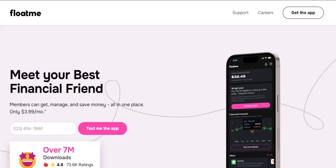First off, FloatMe isn't a loan shark. It's not a payday lender either. It's more like a financial buddy who gives you a little advance on your own money. Think of it as your paycheck hanging out in traffic while you need cash now — that's where FloatMe steps in.